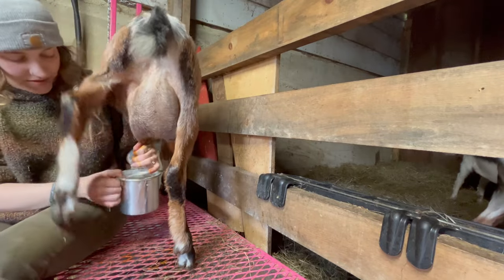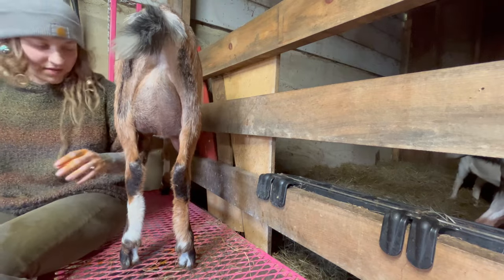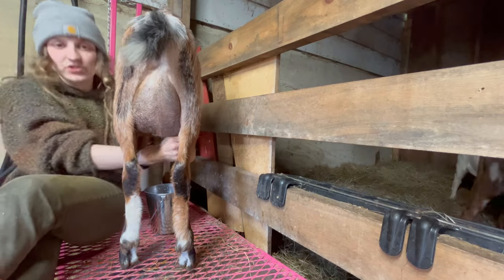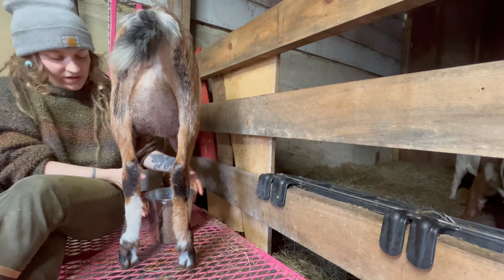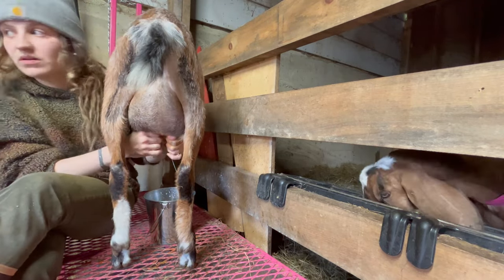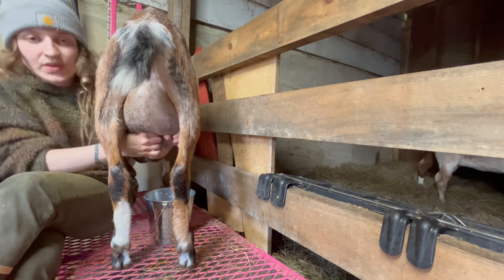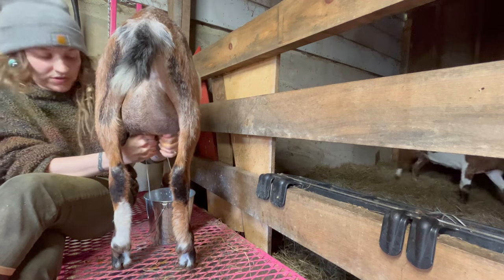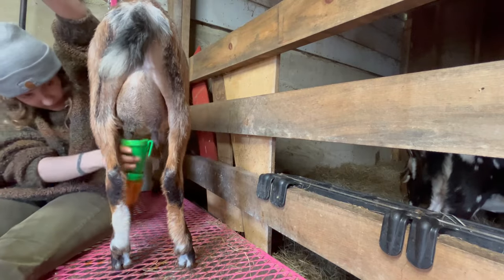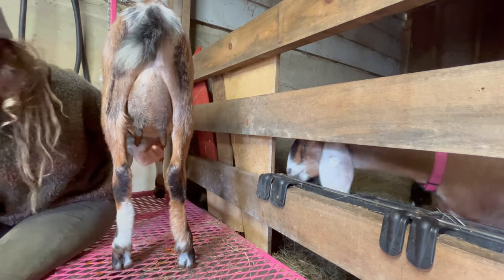So we're dipping, stripping, and then milking. Sugar is looking great and she has actually bumped up in production a little bit. She was giving us about a quart each milking, and now she is filling a quart jar and then some, which is super cool. Her kids are the ones that we just tattooed — she's the first one that kidded. A dip when we're done to close up those open orifices.